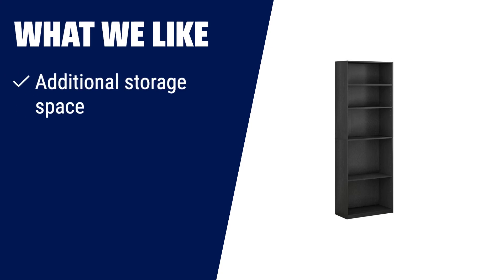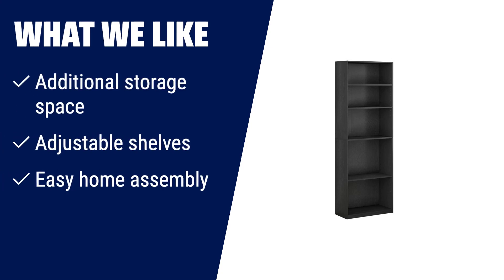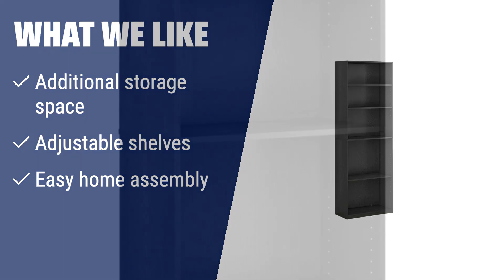What we like: If you need additional storage space and adjustable shelves for your books and accessories, then this bookshelf is the right choice. It provides easy storage and display for your decorative items and accessories, and it is easy to assemble at home.